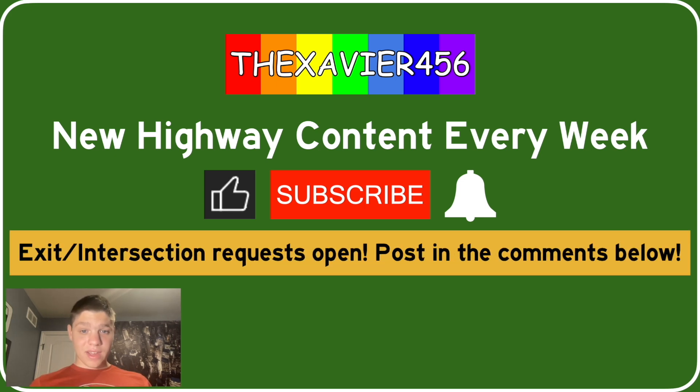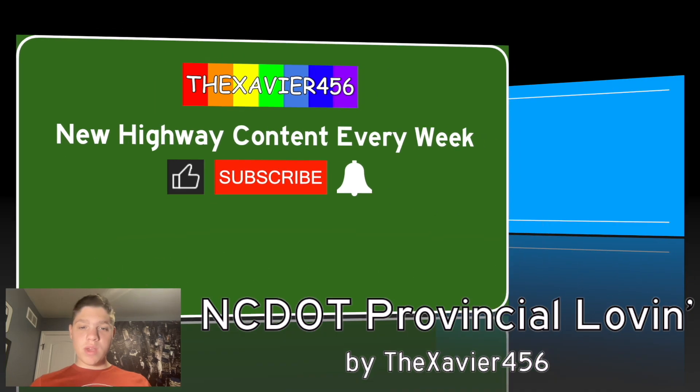I must remind you that you can request your exit or intersection down in the comments below. Next week, we'll be covering I-485, which is the ring road around Charlotte, and I'll tell you why I'm not doing I-285 in that video next week.